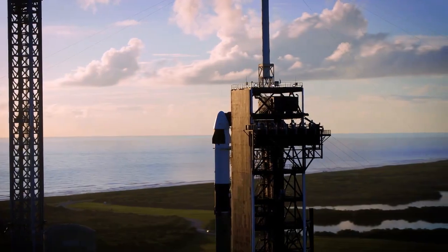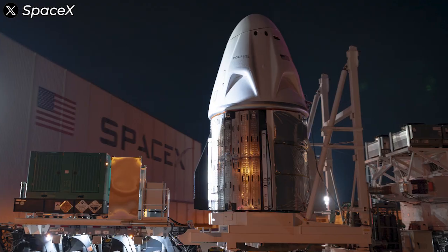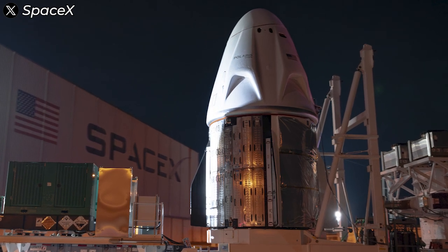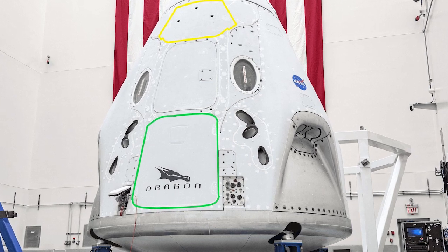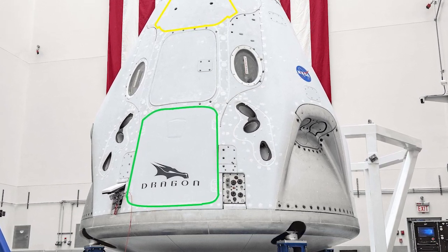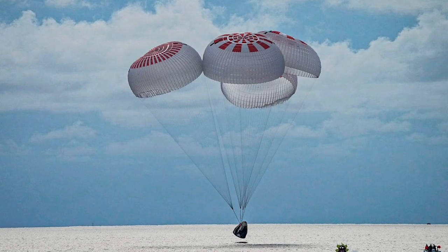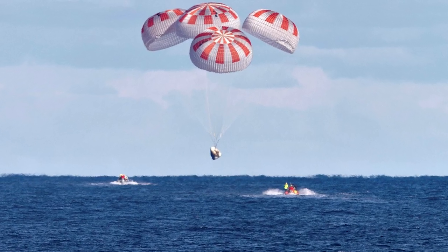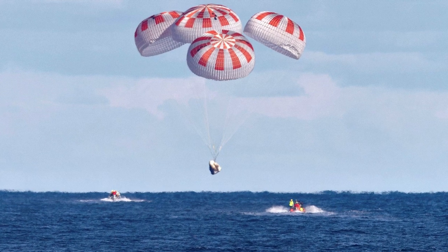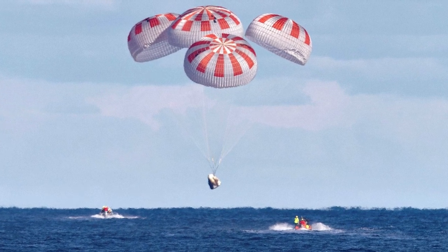Even in the initial design of the Crew Dragon, SpaceX applied a strict principle of redundancy to its landing parachute system. The spacecraft was originally equipped with three main parachutes, calculated to ensure a safe landing even if one failed. However, NASA, with its high safety standards, required SpaceX to add a fourth parachute. While this decision was made to further enhance safety, it's worth noting that the additional chute might not have been strictly necessary.